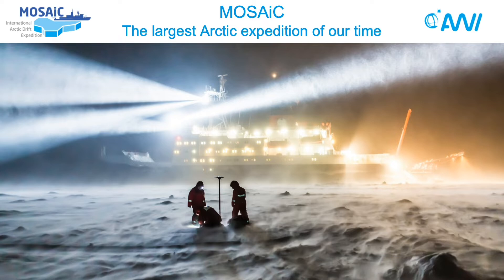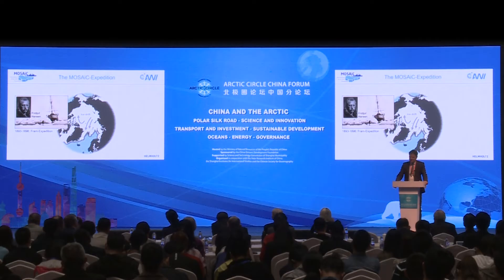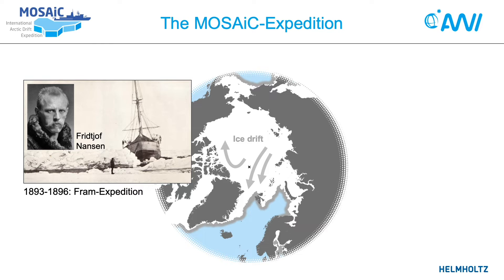How can we reach the Central Arctic in winter when the ice is too thick to be broken by our research icebreakers? Fridtjof Nansen demonstrated the way to get to the Central Arctic by using the natural drift of the sea ice, just letting an icebreaker freeze into the sea ice and then letting it drift across the polar cap with the natural drift of the sea ice.